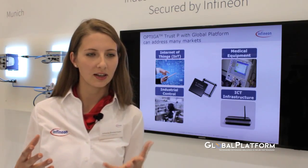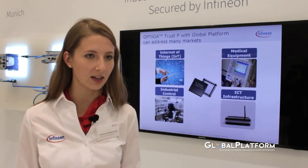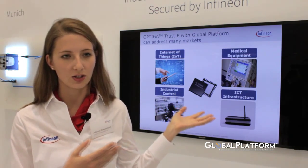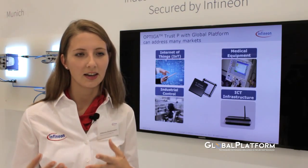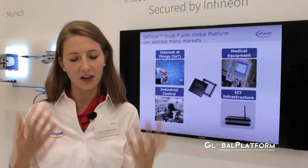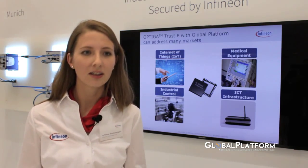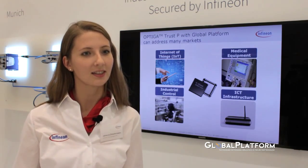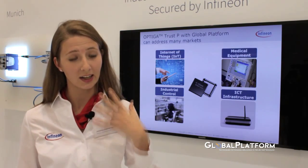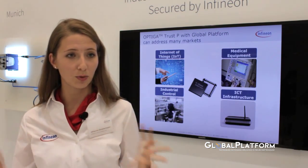On a very high level, the main value that GlobalPlatform specifications bring to us as Infineon Technologies is the flexibility that it provides for our products. For example, if you take an Internet of Things application, all the devices are getting connected and the manufacturers of those devices need to provide their customers with products that are available at all times, that they can rely on. To ensure that and to guarantee availability, you need to secure endpoints and also secure the connection between those endpoints.